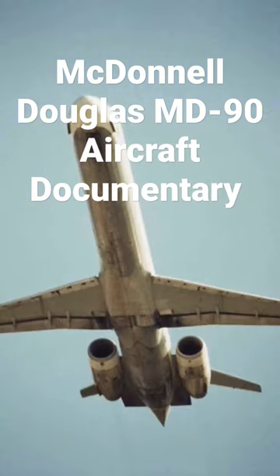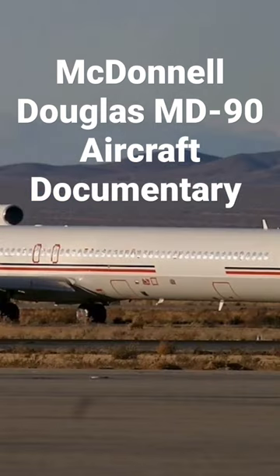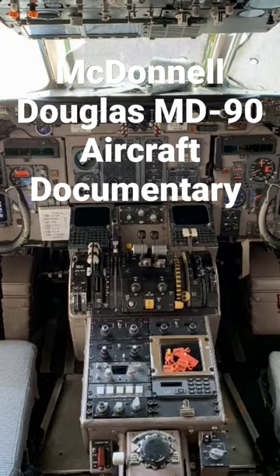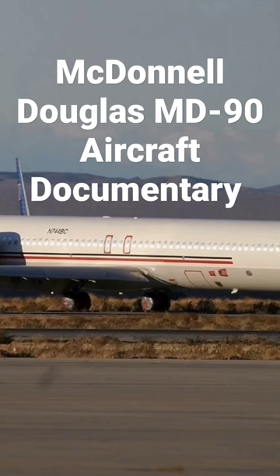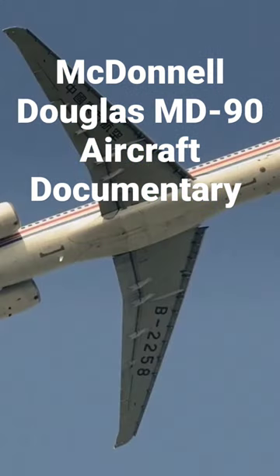After the more fuel-efficient IAE V2500 high-bypass turbofan was selected, Delta Airlines became the launch customer on November 14, 1989. The MD-90 first flew on February 22, 1993, and the first delivery was in February 1995 to Delta. The MD-90 competed with the Airbus A320.